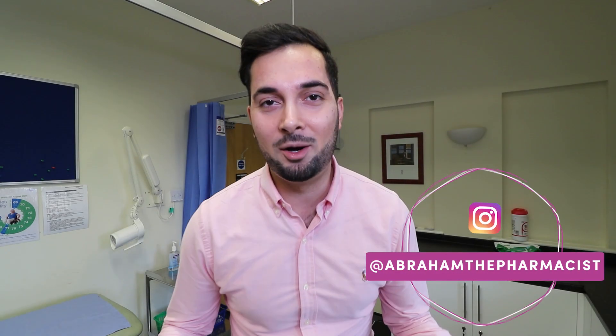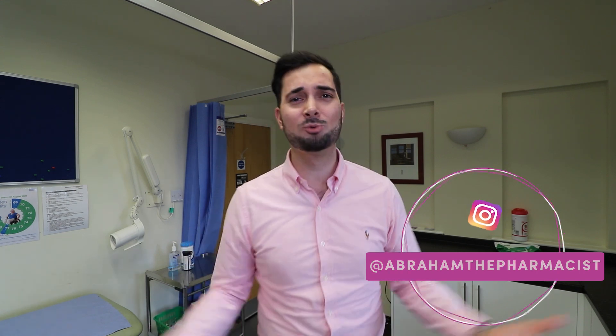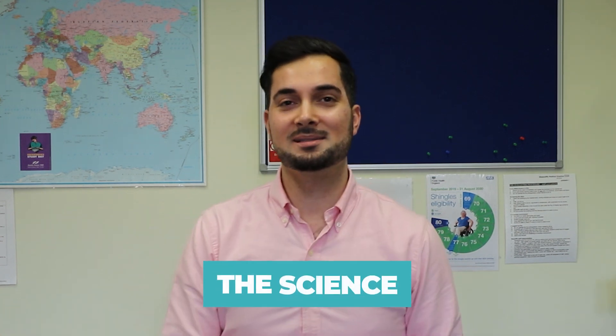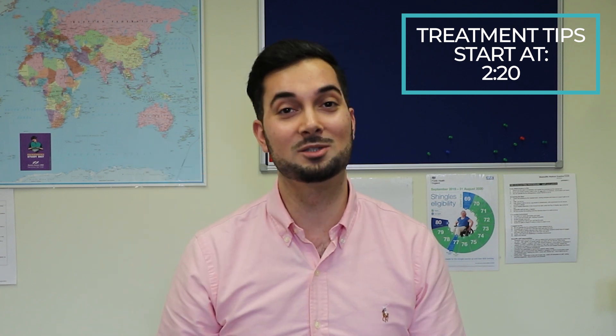In this week's video we're looking at gout — how to get rid of it and most importantly how to prevent it. We'll begin with the science, because it's really important you first understand why we get gout. If you already know the science, there's a timestamp here and in the description to skip straight to the treatment and preventative tips.